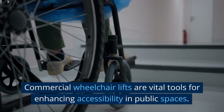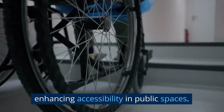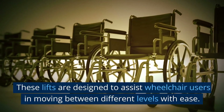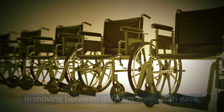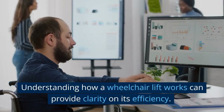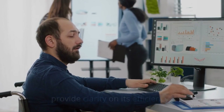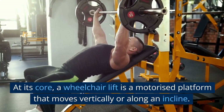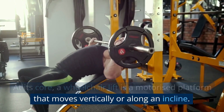Commercial wheelchair lifts are vital tools for enhancing accessibility in public spaces. These lifts are designed to assist wheelchair users in moving between different levels with ease. At its core, a wheelchair lift is a motorized platform that moves vertically or along an incline.